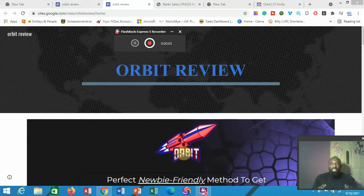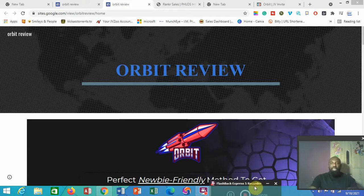Hello guys, welcome to my channel. My name is Thompson and today I want to review a software that I truly believe will be of benefit to your business. The name of the software is called Orbitz.